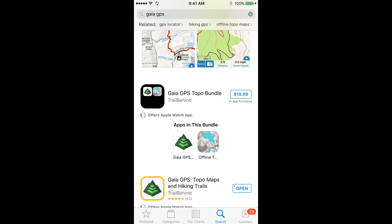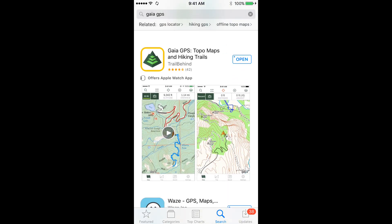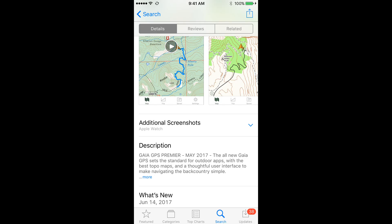Second, you might see Gaia GPS Topo Bundle — that is maps only, and you don't want that one either. The app you want to download is Gaia GPS Topo Maps and Hiking Trails, with the yellow border around the app. If you tap it open and scroll down a little bit, you'll see it has a release date of May 2017. That's the one you want.